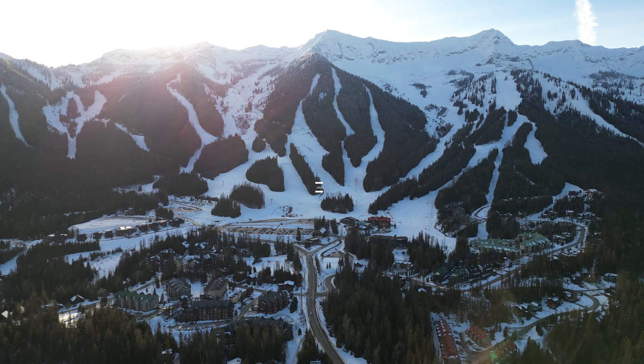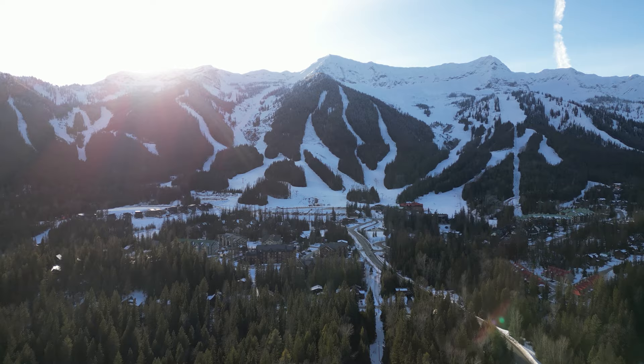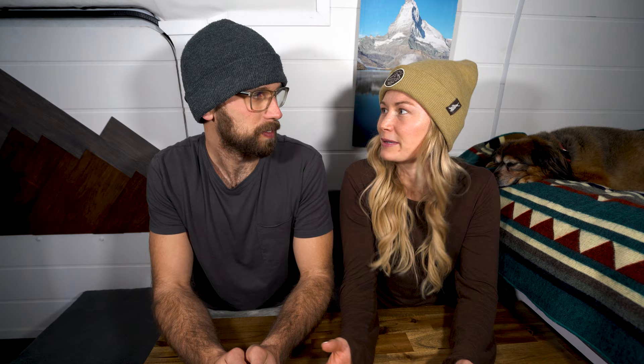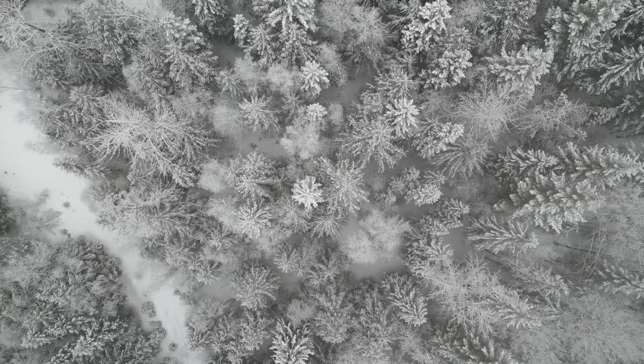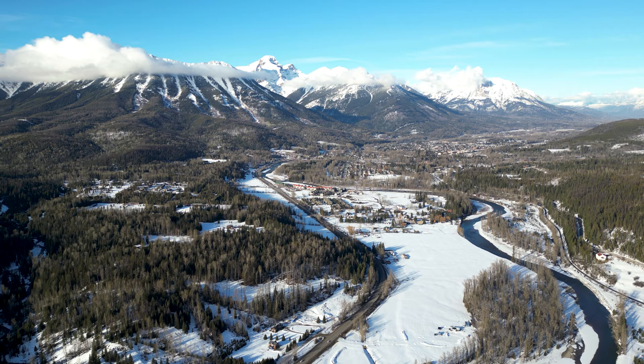Number one on the list is skiing at Fernie Alpine Resort. This is one of our top ski resorts in Canada, and we would definitely recommend checking it out if you ski or snowboard. You can rent your gear at Gearhub if needed. Fernie is known for its powder. This resort is massive — up there with Sunshine and Lake Louise — and it has five famous bowls. We really love it because it is never that busy, everybody is so friendly, and it's just such an inclusive, welcoming, fun atmosphere. The town of Fernie is only 10 minutes from the ski hill, so you kind of have the ski village vibe extended from the hill into town.